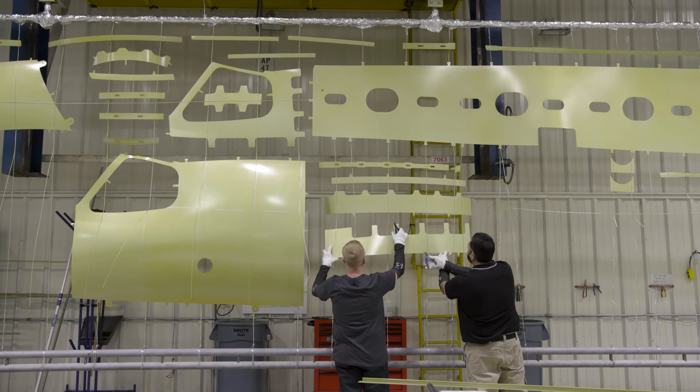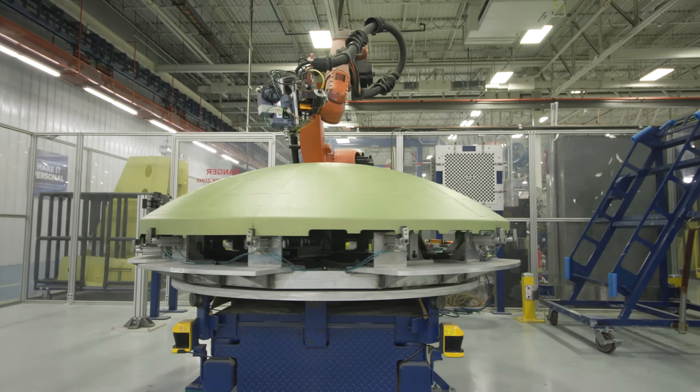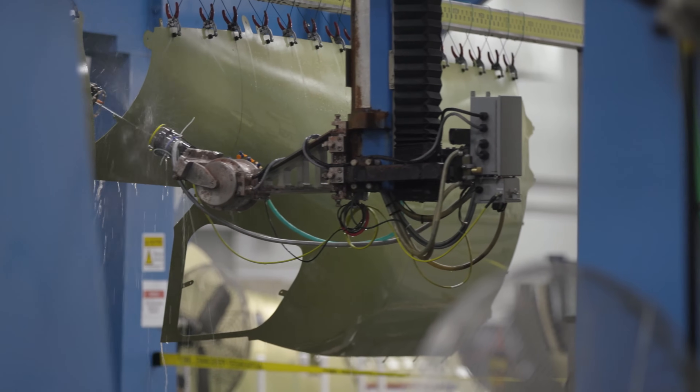My job is to use automation and robotics to make building airplanes safer and easier for people to do. In the past, building airplanes took a lot of repetition and physical labor from a lot of people. Today, we use robots and automation to do some of that repetitive work safer, faster, and more precisely.